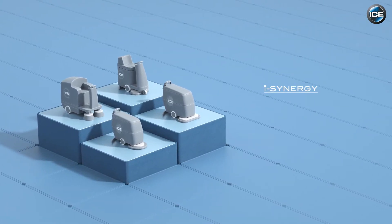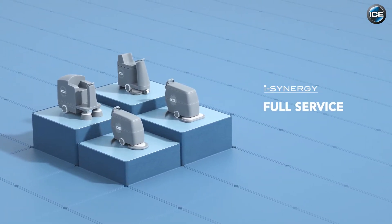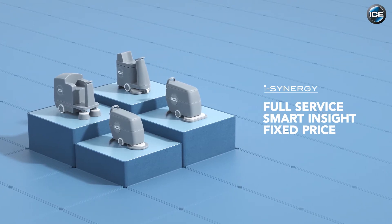ICE Eye Synergy, the intelligent way of cleaning. Full service, with smart online insights, for a fixed price per month.